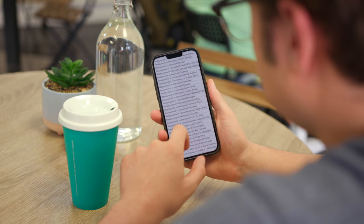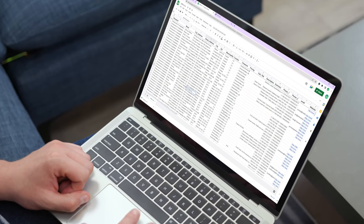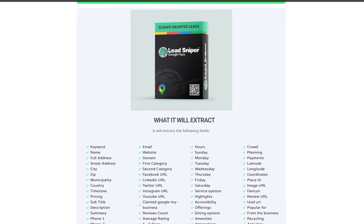And the best part? You can do it all without breaking a sweat. Relax and let LeadSniper do the work for you. Get lifetime access to all packages and lifetime updates with LeadSniper. Try it risk-free with our 48-hour money-back guarantee.